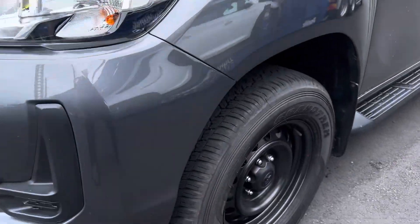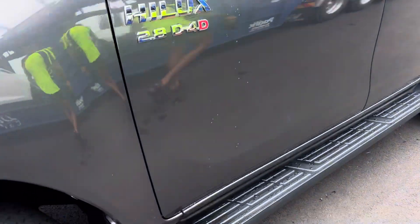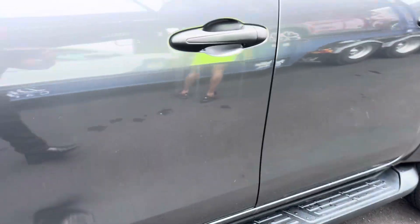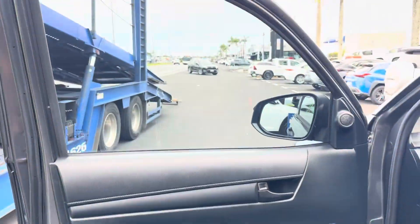No chips or cracks in the windscreen. I can't promise the car will still be this clean when it gets down to you, but it has been detailed and all the insides are all clean.